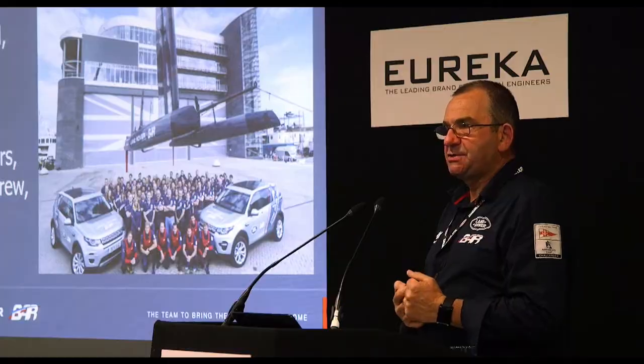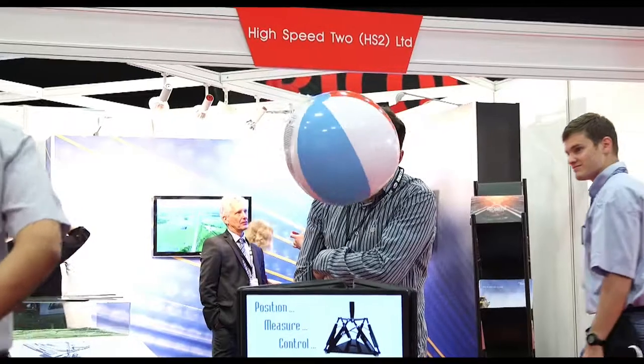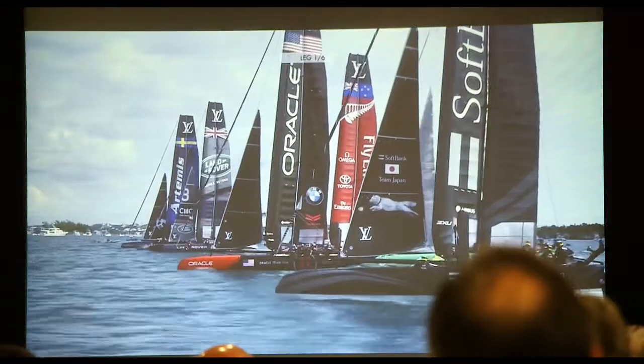The Engineering Design Show and its related group of events is the must-attend event in the calendar for UK electronics, engineering and embedded design. The reason why we really enjoy exhibiting at Engineering Design Show is because of the broad nature of both customers and exhibitors which take part in the show. It just covers so many disciplines across the electronic sector, which I've never seen anywhere else.